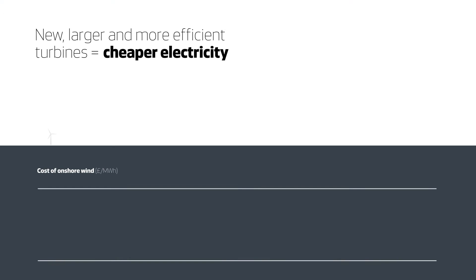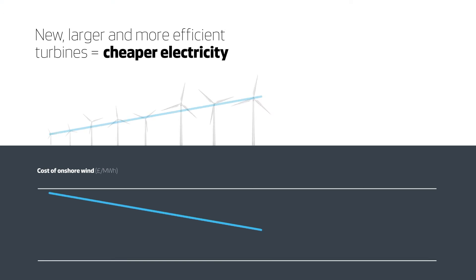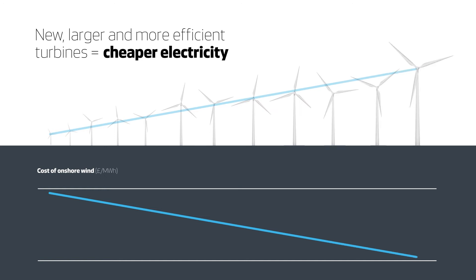As turbine technology has evolved, the cost of producing electricity from onshore wind has fallen. Globally, costs have halved over the last eight years alone.